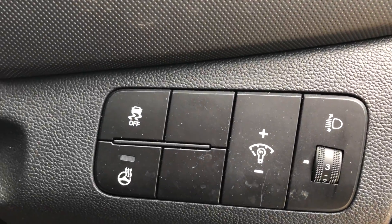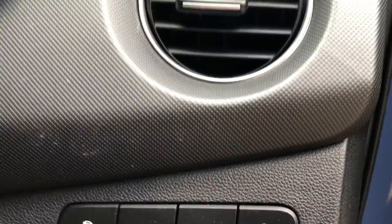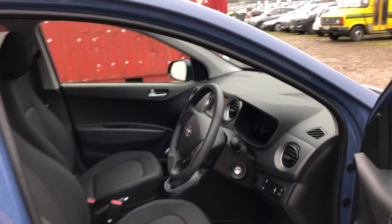The button down here on the steering wheel is for your heated steering wheel as well. All four windows are electric, and this is your sunroof up the top here — just gives it a wee bit extra light.